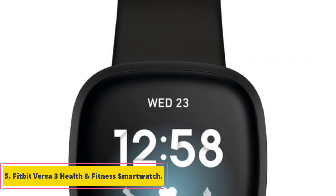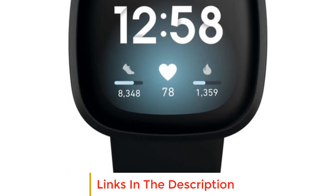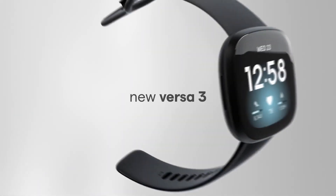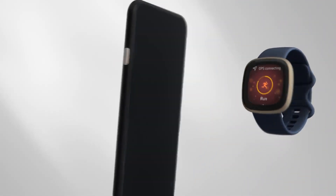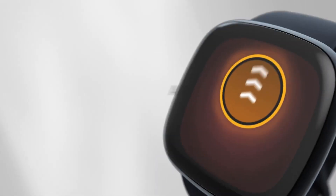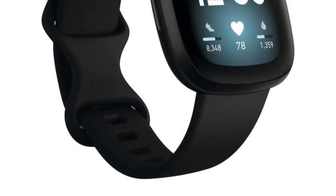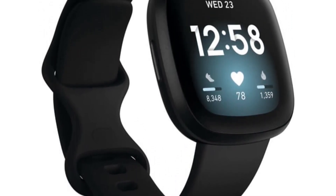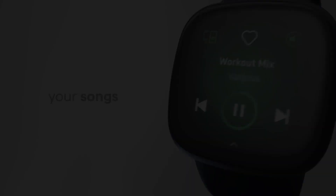Number 5: Fitbit Versa 3 Health and Fitness Smartwatch. The Fitbit Versa 3 is designed for those on the move. With its built-in GPS, you can easily track your pace and distance, freeing you from the need to carry your phone during workouts. It offers features like call, text, and app notifications to keep you connected, and the integration of Google Assistant allows you to control your smartwatch with voice commands. The Active Zone Minutes feature keeps you mindful of your activity levels, while over 20 exercise modes cater to various workouts. The impressive 6-plus-day battery life and 12-minute fast charging provide a quick boost when needed.